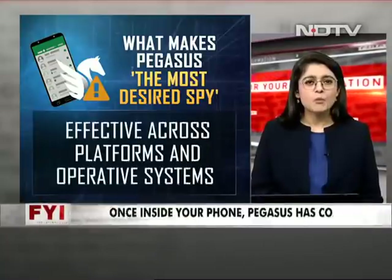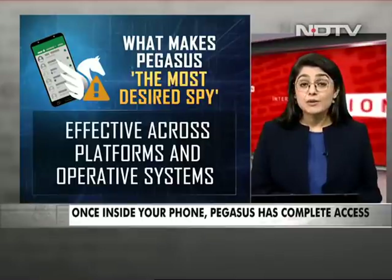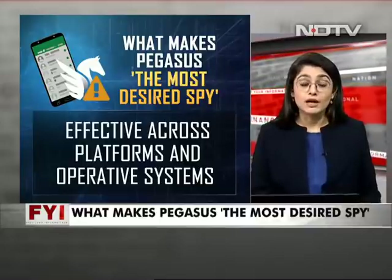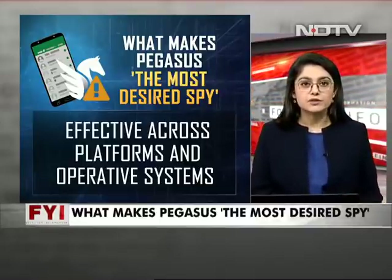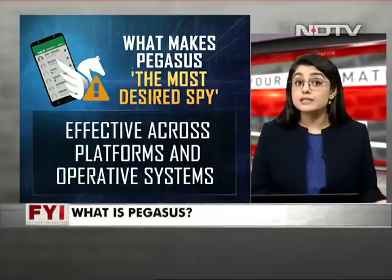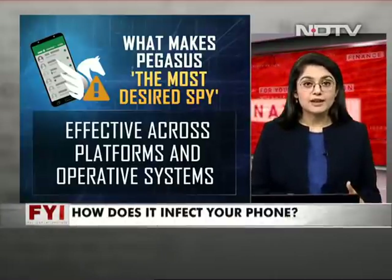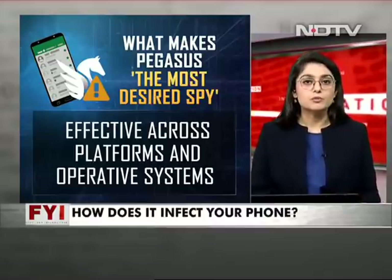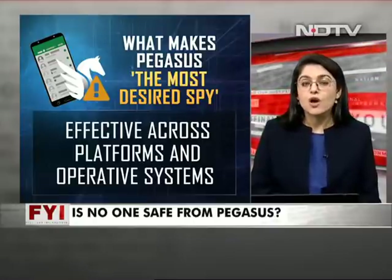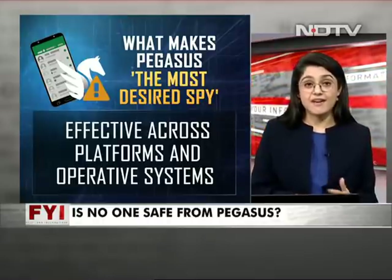And number five: why Pegasus has been called the ultimate spy is that whether it's iOS, Android, or any other operating system, Pegasus can infect it all. Companies like Apple and Google, which market themselves on being the most secure networks, can be breached by Pegasus. Operating systems that keep fixing bugs and pushing constant updates to ensure their security wall is more difficult to breach — Pegasus is reported to have infected the latest versions of these operating systems as well, making it the most sophisticated attack ever seen.